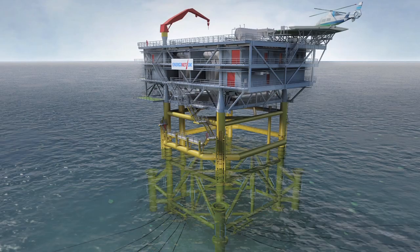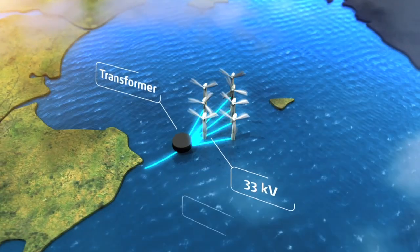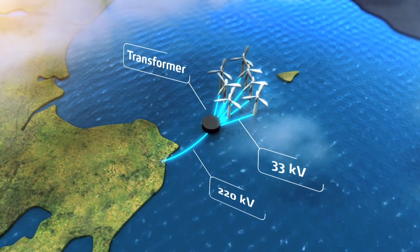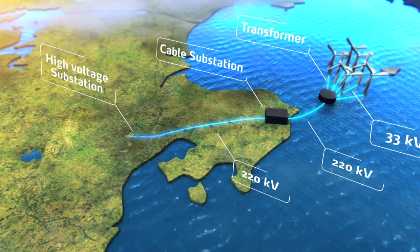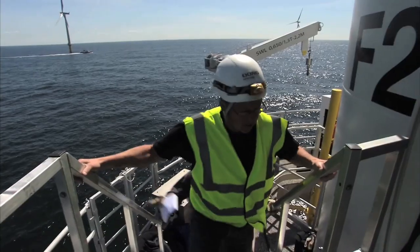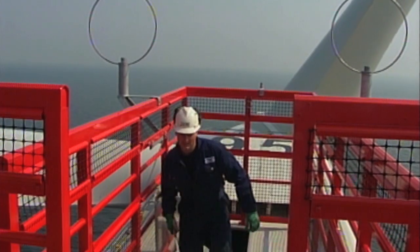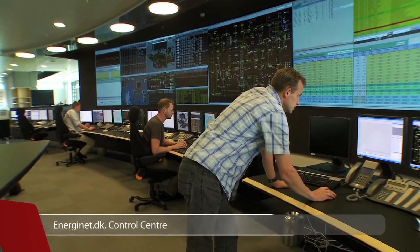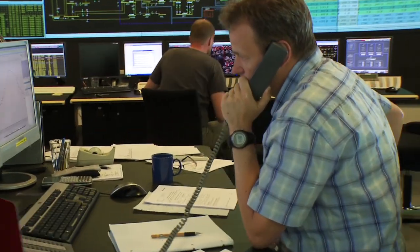Furthermore, a transformer platform has to be built offshore to collect the power from the wind turbines. A cable substation will be constructed on the coast, where the submarine cable and the land cable will be connected. The land cable transmits the power to the existing power system via a high-voltage substation. It is usually a large energy company that constructs and operates an offshore wind farm, whilst the responsibility for transmitting the power ashore and connecting it to the power system lies with Energinet.dk, an independent public enterprise under the Ministry of Climate and Energy.